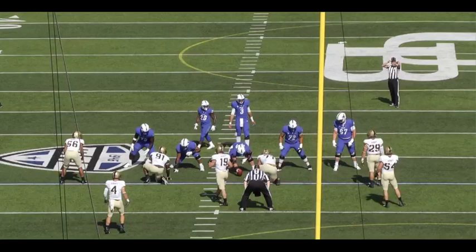Jay Bateman's defense is often called positionless because of how linebackers and secondary players frequently exchange responsibilities to confuse the offense. But one position that will be absolutely critical to his defense's success at North Carolina is the defensive tackle position. We'll take a look at a play here to illustrate why.